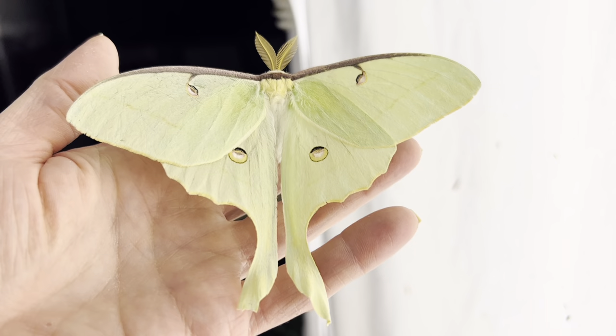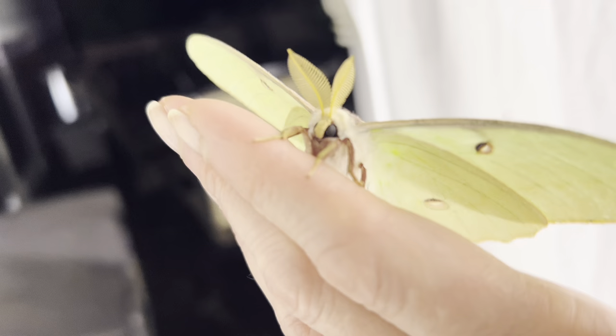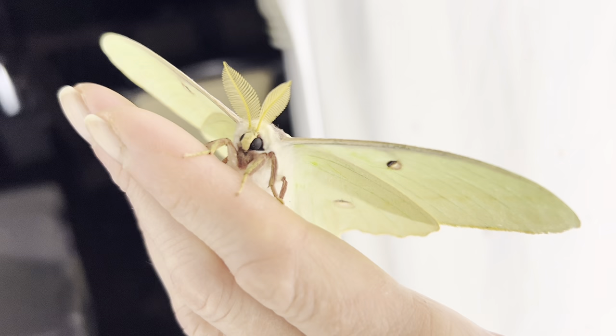The long tails are thought to confuse bat sonar during flight, allowing them to avoid becoming a late-night snack. Their bodies are a beautiful cream white, and they have maroon legs to match the lining on top of their wings.